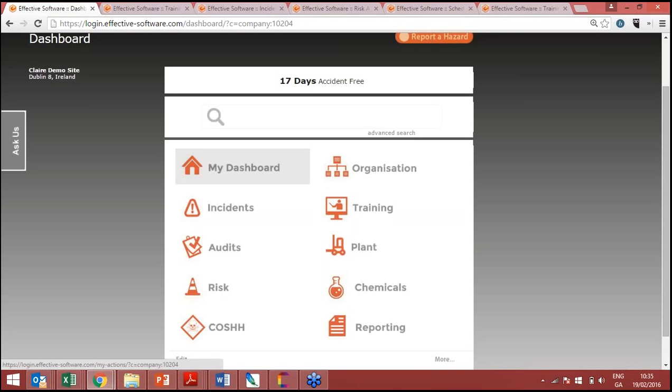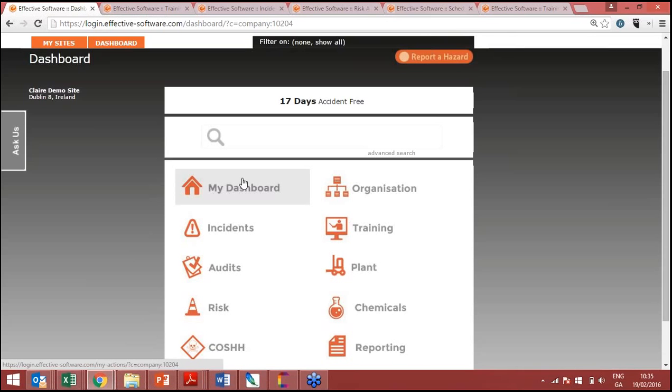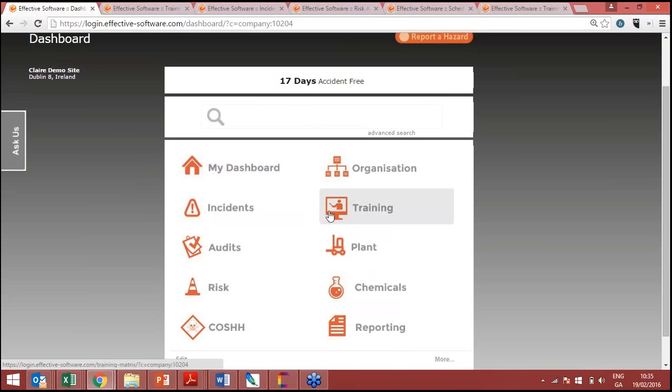I'll give you a brief overview of what the My Dashboard section means. No matter what user you are, if you want to log in and find out any tasks or activities you have outstanding, you can just log on to the My Dashboard section. So if I wanted to complete an action assigned to me due next week, I'd log on, click into My Dashboard, and complete that action. I'll take you through those four modules — incidents, training, audits, and risk.